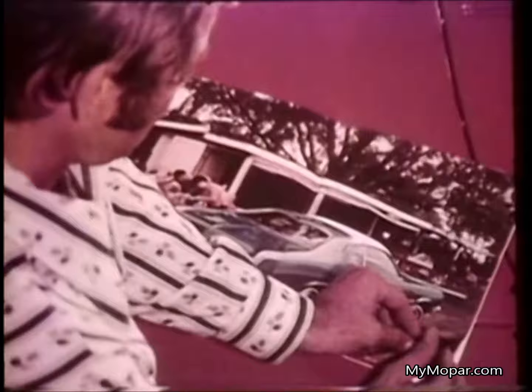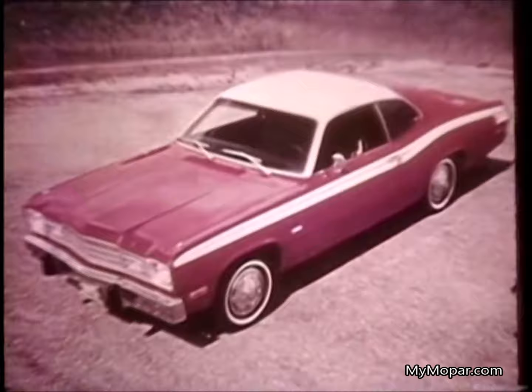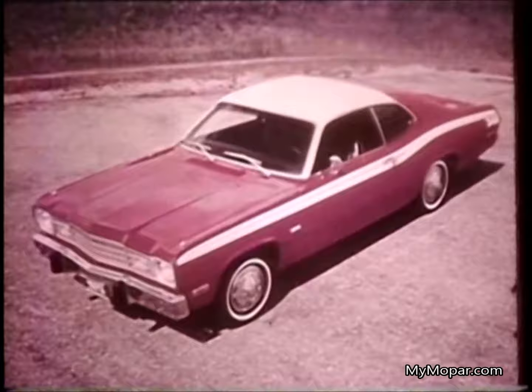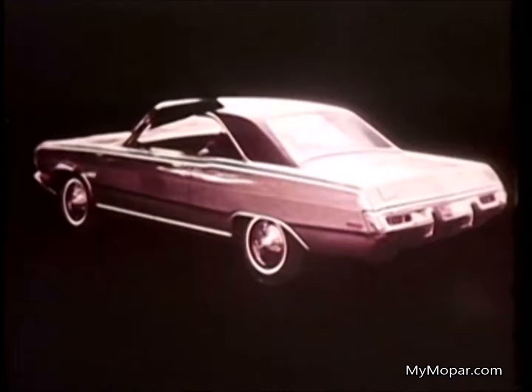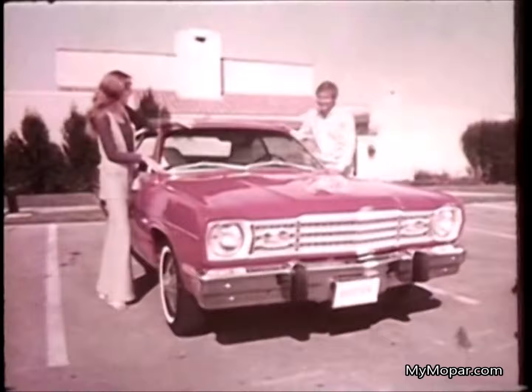The Valiant Duster line offers a selection of seven carefully equipped models that tell you a compact car doesn't have to stint on the good things. Among them: the Duster 340 with youthful contemporary lines equipped with the top-performing engine in the compact car class; the popular Valiant Scamp with crisp, true hardtop styling; the roomy Valiant four-door sedan; and of course, the model that George and his wife are so happy about — the new Duster with Space Duster Pack.